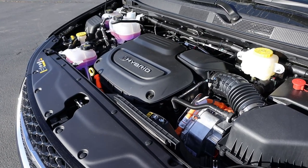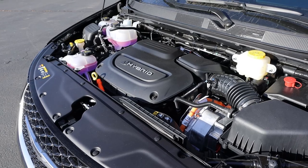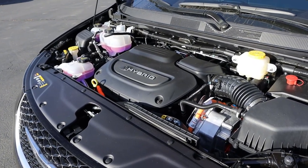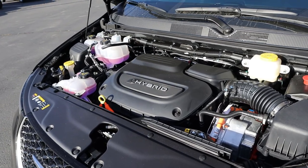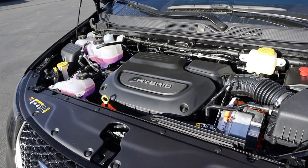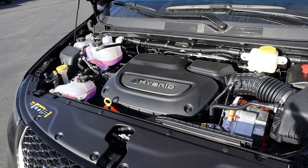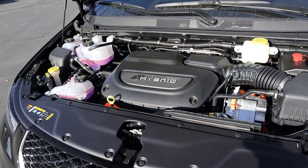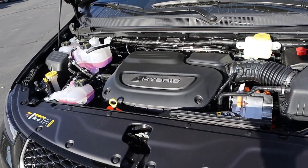Powering this is a hybrid 3.6 liter V6 that's paired to an electronically variable transmission. Power outputs are about 260 horsepower with the MPGe rating being 82. The MPG rating without any sort of hybrid assist whatsoever is 30 miles per gallon, and this can go 32 miles on a single charge with the electric setup.